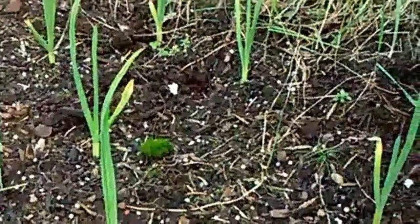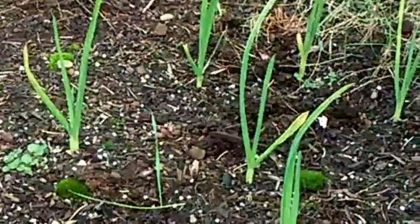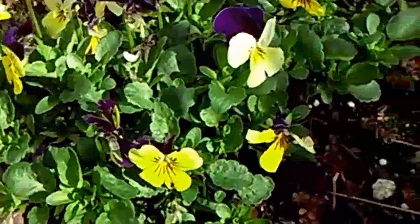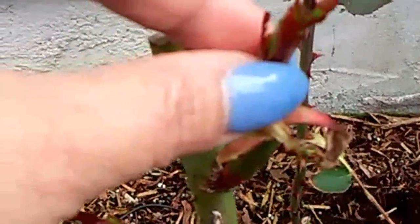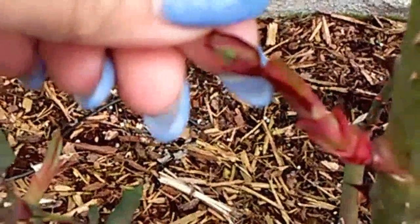I don't get much sun in this area right here, but we'll see if it grows into a normal size. My pansy is coming back, and there are some aphids on my rose plants. Anyway, that's all my update for this week — it's March 12, 2017. Don't forget to set your clock tonight for Daylight Savings Time.